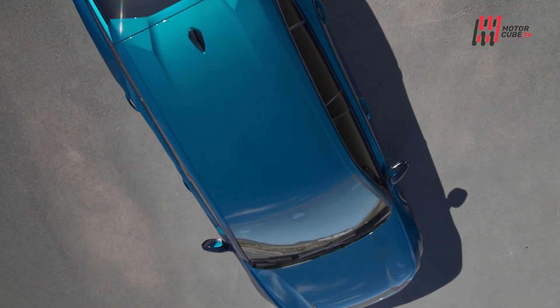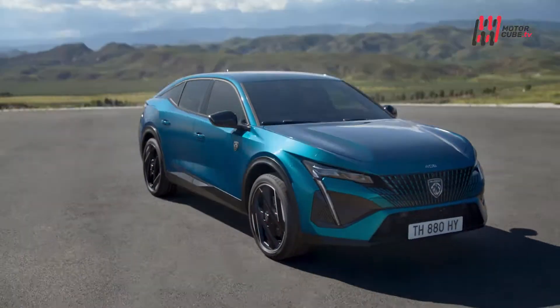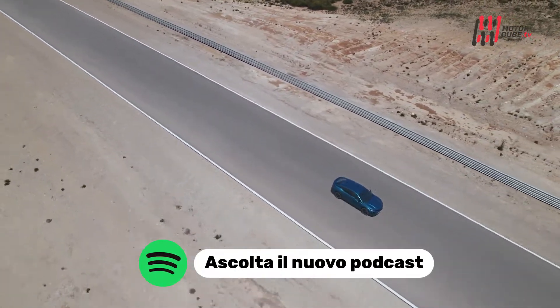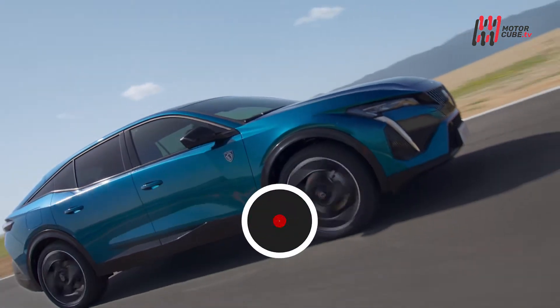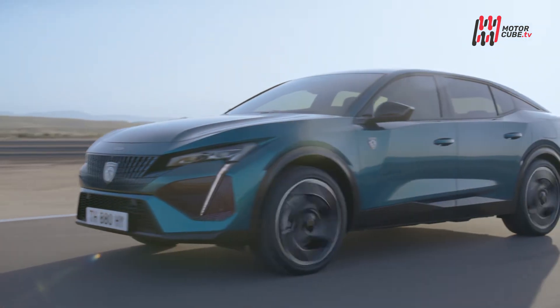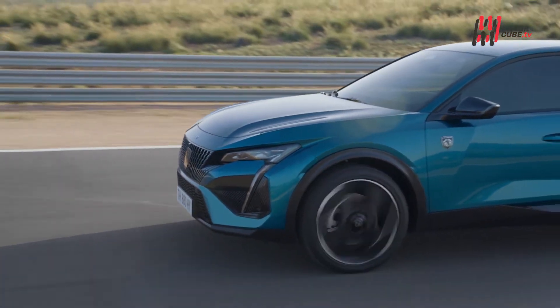Peugeot amplia la propria gamma presentando una vettura tra la berlina e il crossover, offrendo una soluzione in più in termini di spazio e design. Nuova 408 si distingue fin dal primo sguardo: una linea laterale discendente le dona un'anima fastback, mentre l'altezza da terra la proietta nel mondo dei crossover. Difficile identificarla in un segmento, mentre più facile è distinguerla dalla massa.